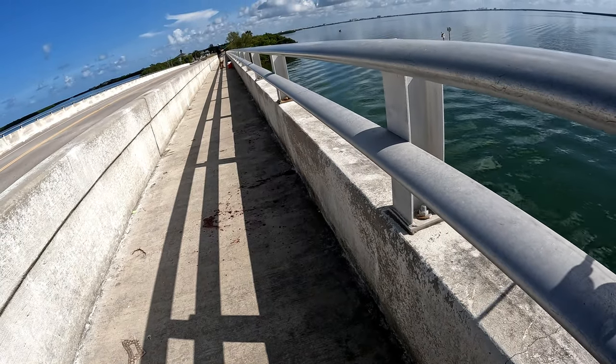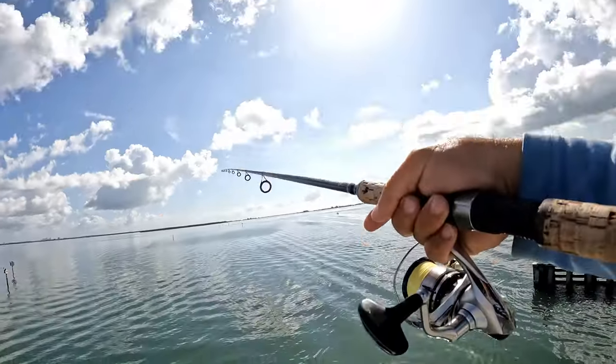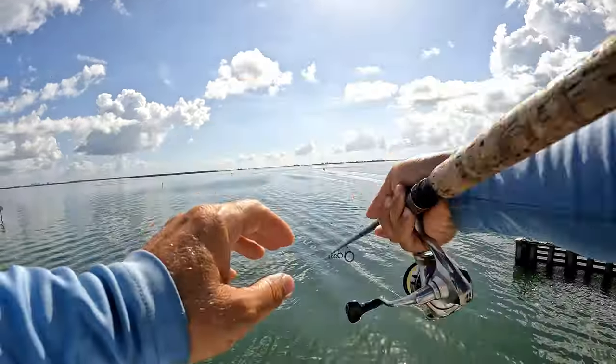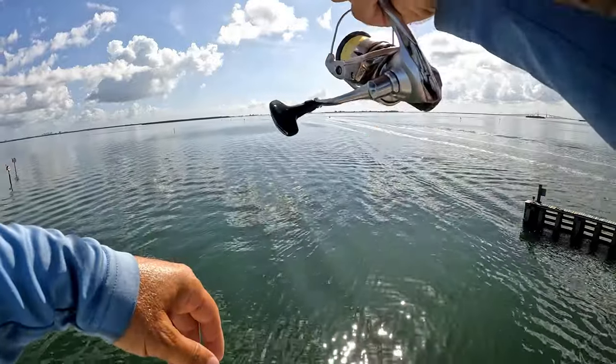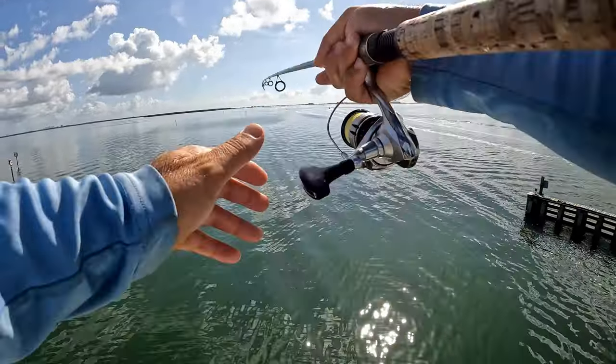Somebody else over here said they got a big one too. Oh well, what can you do? I love catching a fish on my first cast, but I hate losing a fish on my first cast.